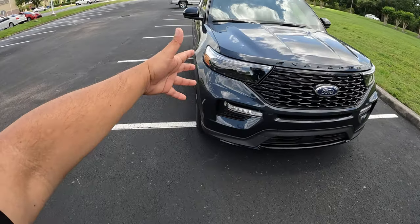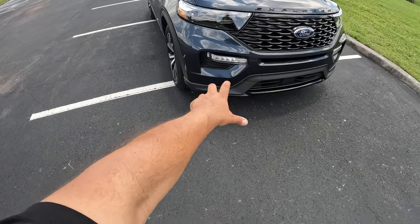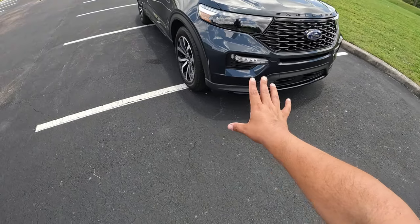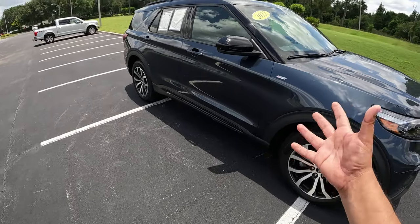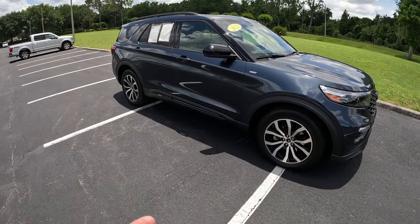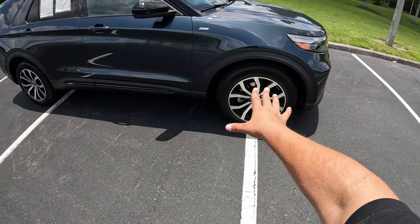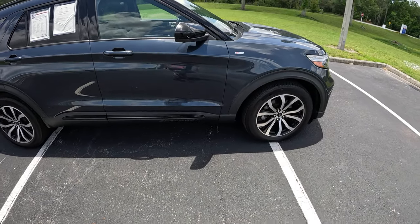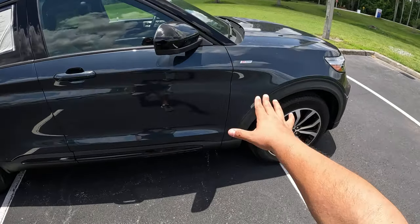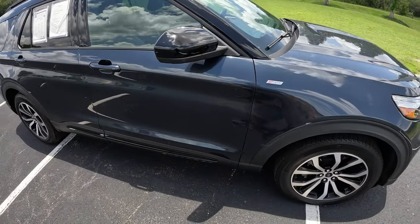Over here we got LED lights and daytime running lights. We also have some fog lights on the bottom which are LED as well. This has got the 2.3-liter EcoBoost engine, four-cylinder turbo. These are wrapped around 20-inch, 255-millimeter Michelin Primacy tires. We also got some black gloss mirrors as well.